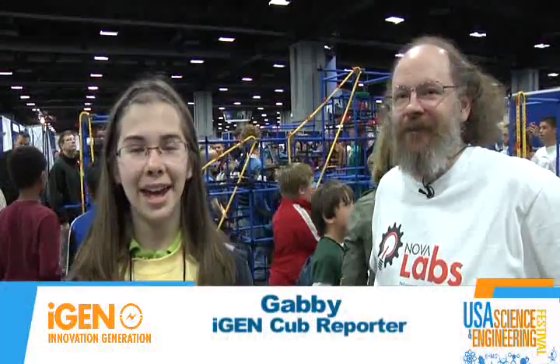Hello, this is Gabby Rivera, and I'm at the Science and Engineering Festival in Washington, D.C. And I'm with Mr. Craig Trader. What is this machine behind us?